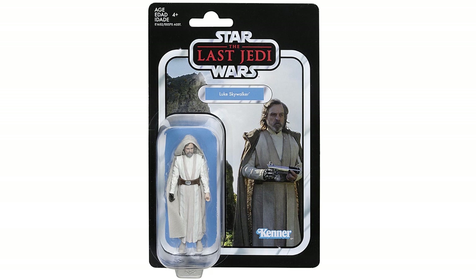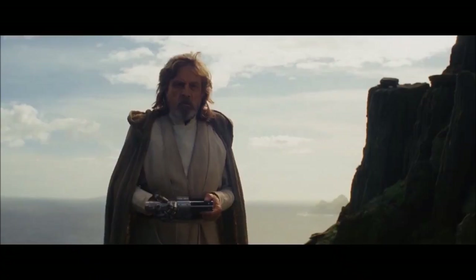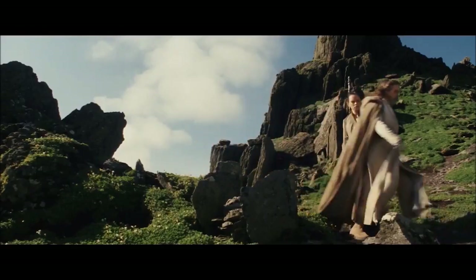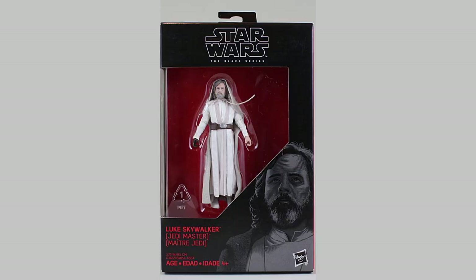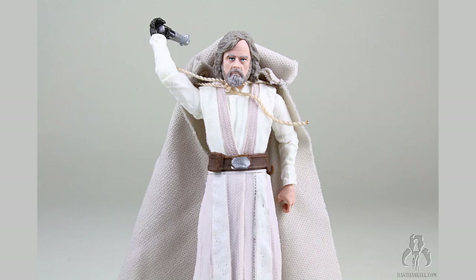Not to mention the fact that he's holding a lightsaber in the picture used for the card — a picture of the scene when Rian Johnson desecrated the sanctity of the elegant weapon of a Jedi just for a cheap laugh, only for it to be retconned by the next movie. Also, it's a straight repack with a Walmart Black Series 3.75-inch figure, meaning it's the exact same figure. So they had two different chances to add, at the very least, a lightsaber hilt to the figure and failed miserably. Twice.